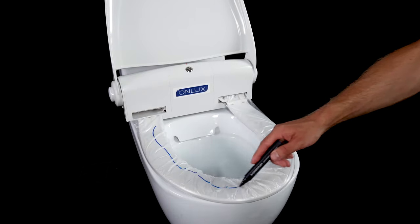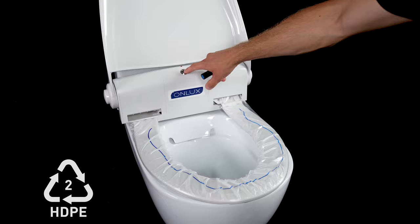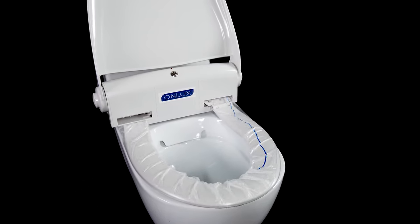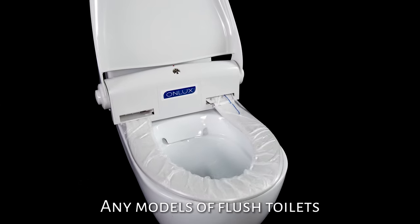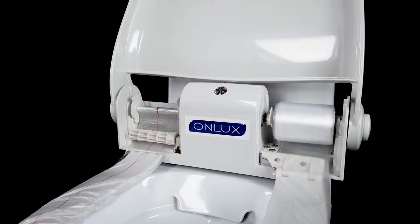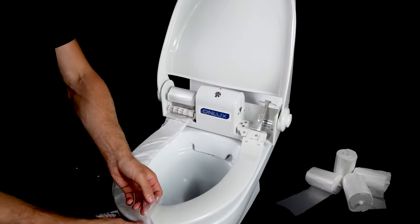The cover is made of HDPE and is suitable for recycling. The seat is universal and suits almost any models of flush toilets. It is easy and takes no time to replace the used roll with a new one.